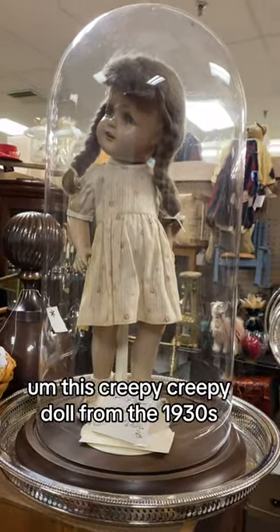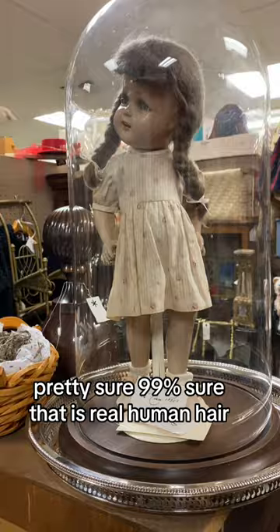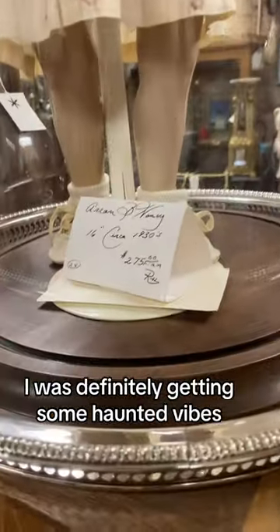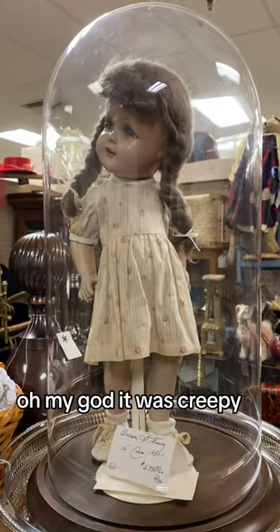This creepy, creepy doll from the 1930s. I'm 99% sure that is real human hair. I was definitely getting some haunted vibes. Oh my god, it was creepy.